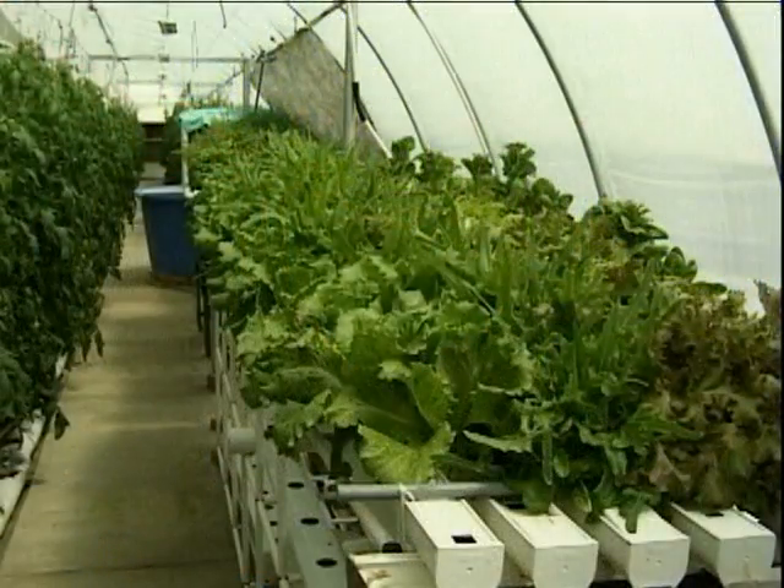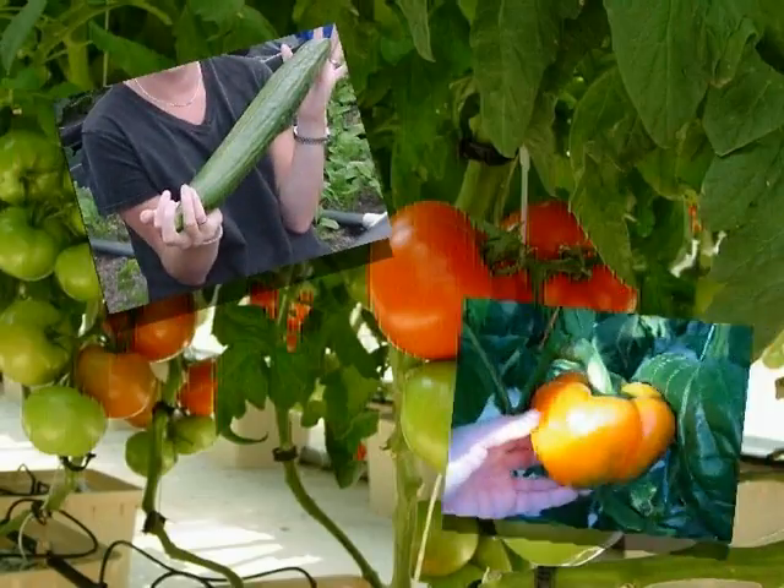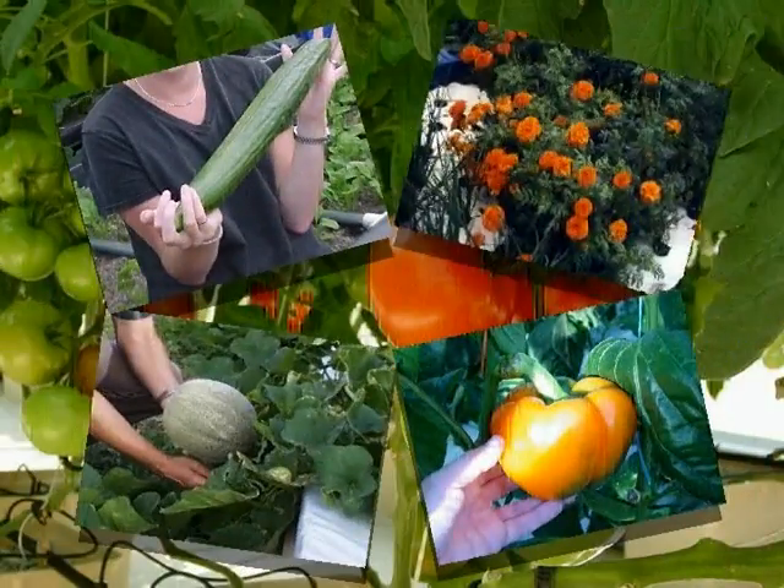Lettuce, chives, and other leafy crops were first considered for aquaponics, but more recently, commercial growers and researchers have had great success with tomatoes, cucumbers, peppers, melons, flowers, and many other crops.